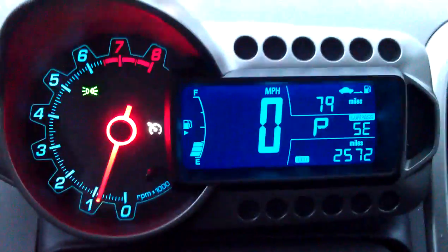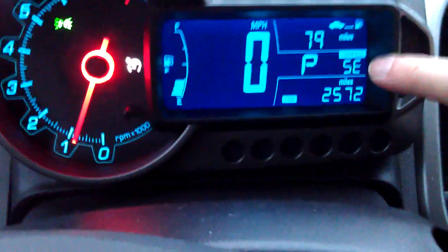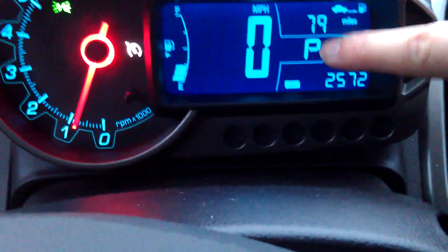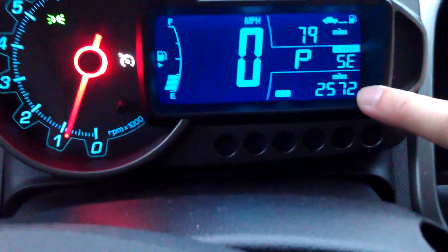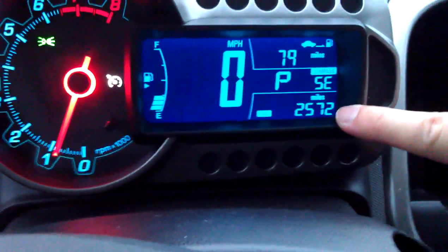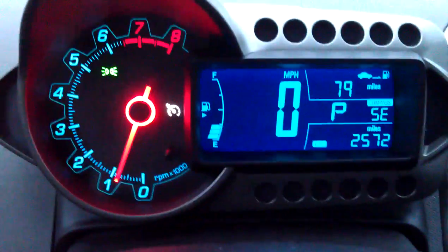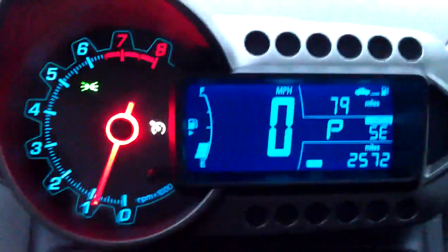I'll give you a quick walkthrough of the dash. This is the main part of the dash — it shows you how many miles you have left. You have a compass, the gear you're in, the total trip miles, the odometer — you can change the top and bottom ones — and obviously the miles per gallon. There's the fuel tank over there. You do have cruise control and daytime running lights.